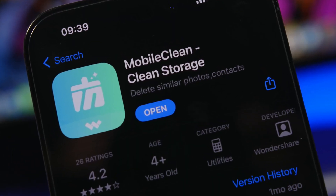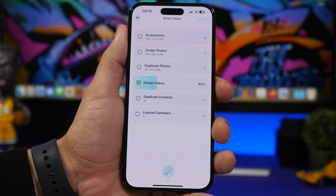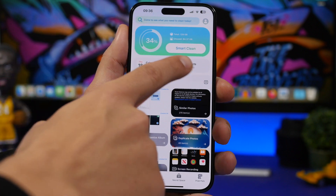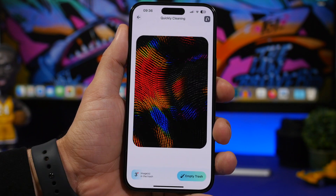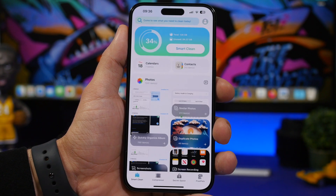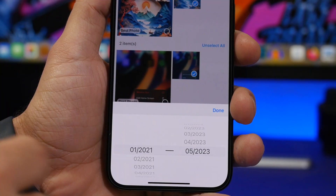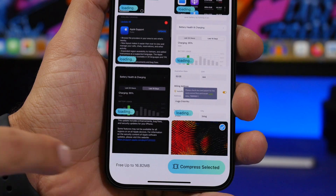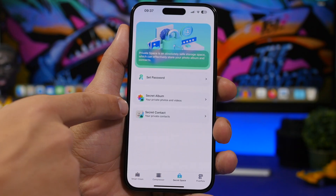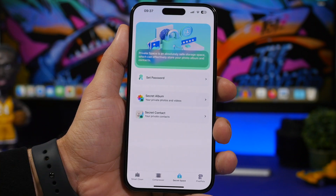Let's first take a moment to thank Mobile Clean by Wondershare, the sponsor for today's video. It's an amazing app that lets you free up space on your iPhone by cleaning up stuff you don't actually need. It features a smart clean feature that detects unneeded items and lets you delete them automatically. You can clean contacts, calendars, and organize photos by swiping away ones you don't need. It detects similar and duplicated photos, screen recordings, and screenshots, and lets you compress photos and videos to save space. It also offers a secret space protected by passcode or Face ID. Find the link in the description.